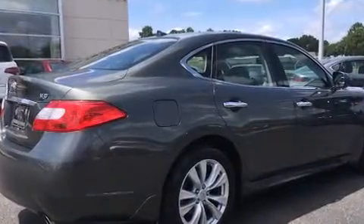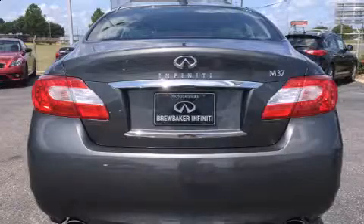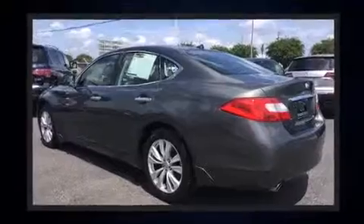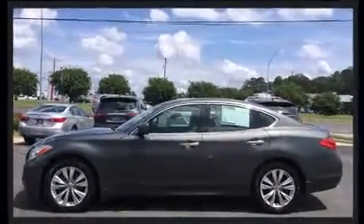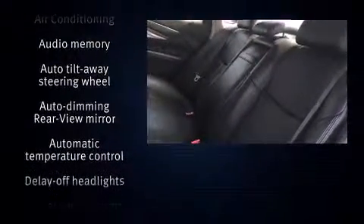Infiniti prioritized handling and performance with features such as power front seats, an outside temperature display, heated seats, rain-sensing wipers, and seat memory. With high-intensity discharge headlights illuminating your path, you'll always appreciate maximum visibility. For drivers who enjoy the natural environment, a power moonroof allows an infusion of fresh air.